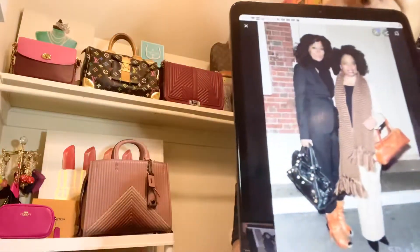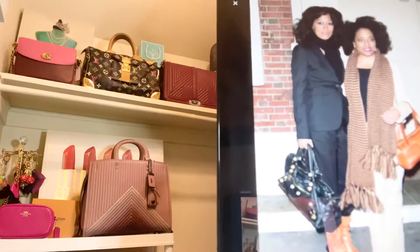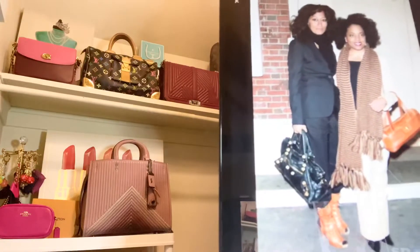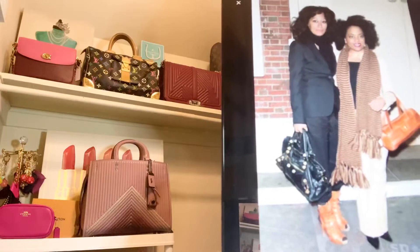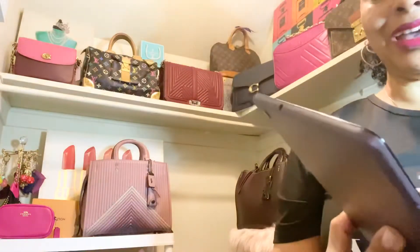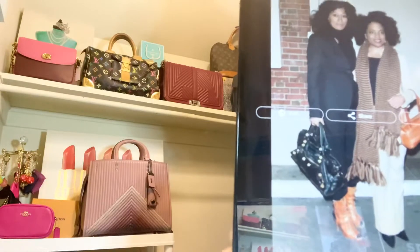Another one of her bags I wanted to discuss is the brand Balenciaga. Since we're talking about designer and luxury bags, look at Miss Tracy Ellis Ross with her sister — she's carrying a beautiful black leather Balenciaga bag, and it looks so nice matched up against those boots.